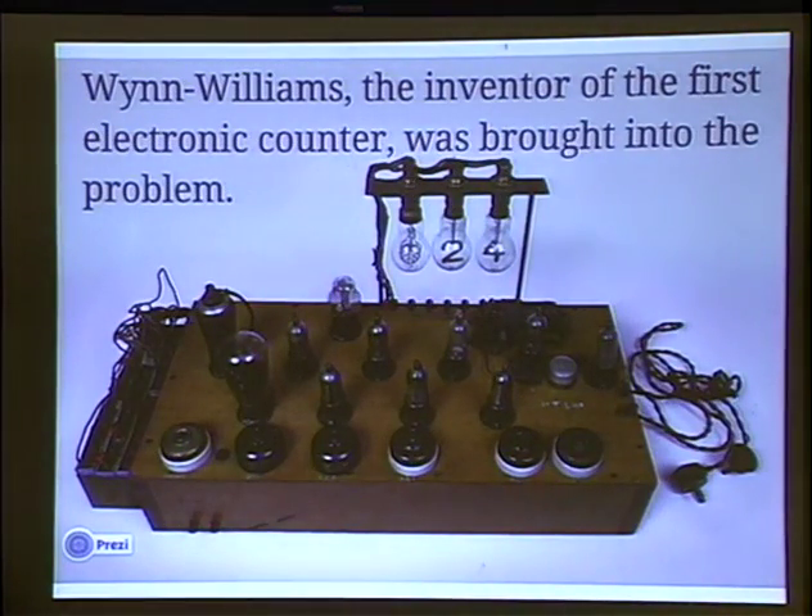In 1926 — and these guys will appear twice again in the story — this is the only picture submitted with the talk. This is a tube counter. It can count to maybe eight, maybe four. But it is used for counting radioactive events.